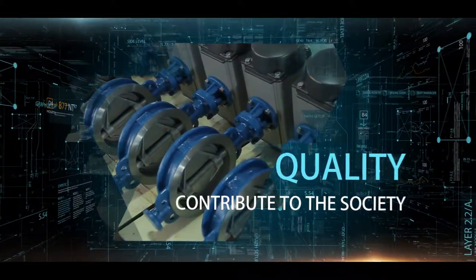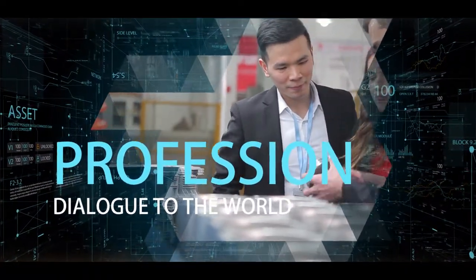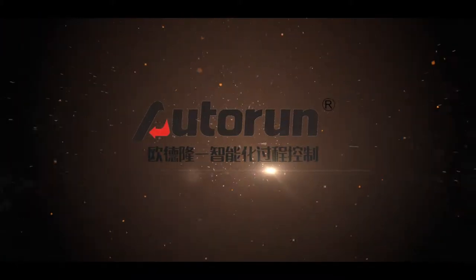Contribute to the society by quality. Dialogue to the world by profession. Keep a foothold in the industry by technology. Autorun — intelligent process control professional supplier.